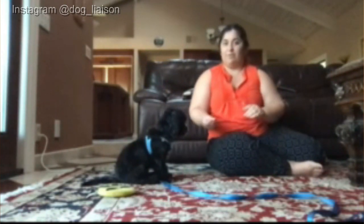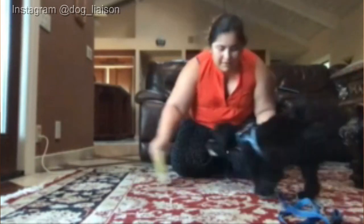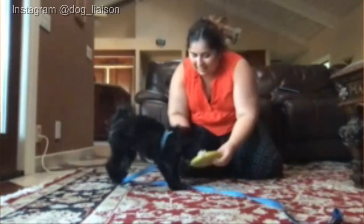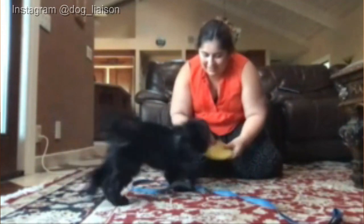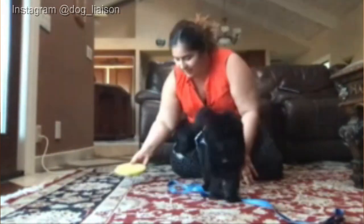Once you feel your dog is understanding this behavior and he's not nipping at you in this context — within this learning situation at the very least — now it's time to start implementing this in a context where he is more likely to react. For example, when you are sitting down after his mealtime. A lot of puppies get that excitable energy right after mealtime, so that could be a great time to implement some of that training.